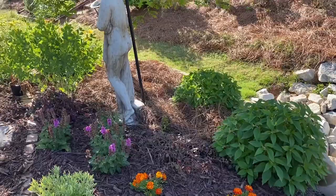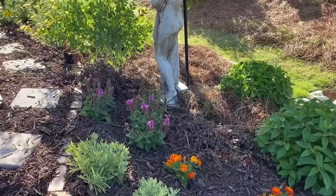We know pollinators just love these — butterflies and bees, wasps, hummingbirds. They all love all these plants that we have here.